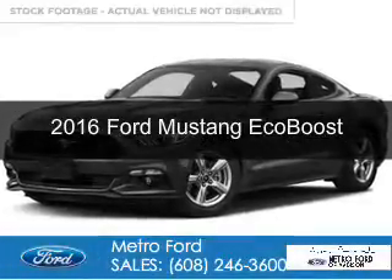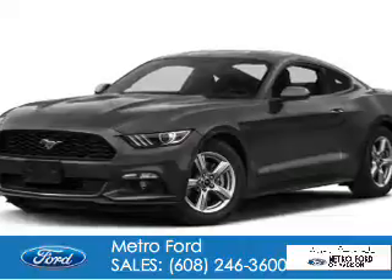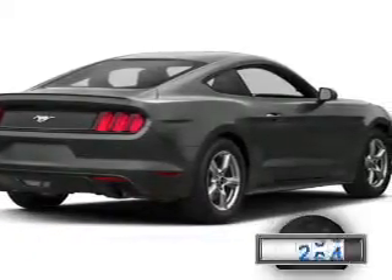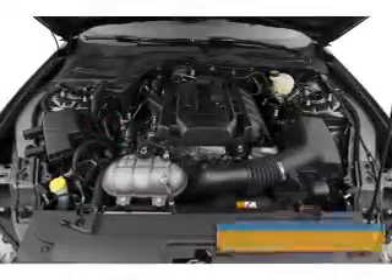This is a used 2016 Ford Mustang. It's powered by rear wheel drive, a 2.3 liter four cylinder engine with fewer than 30,000 miles. This vehicle has a long road ahead.